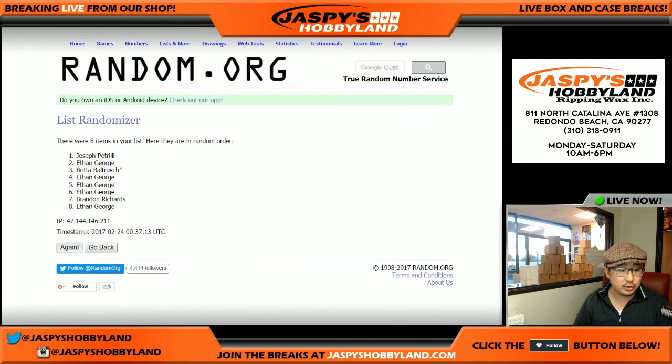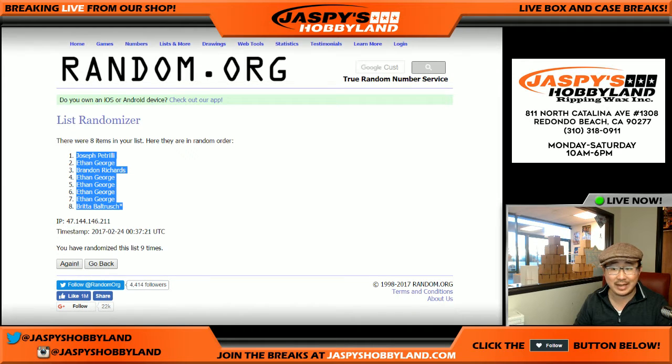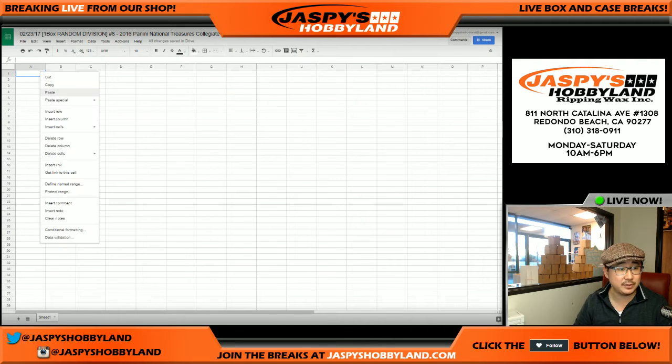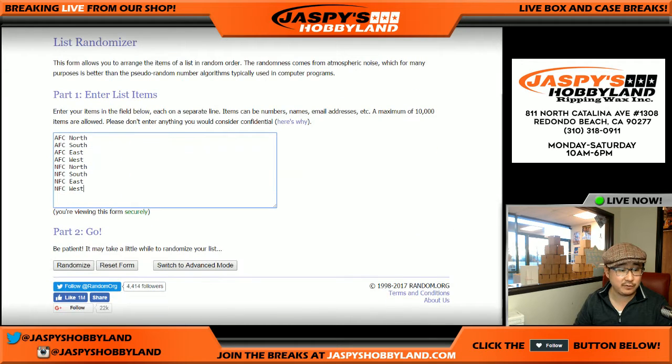We randomized one through nine, and got Joe in the pole position. Brita got the last spot, and Mojo also got the last spot after nine times. Once again, nine times for the divisions.